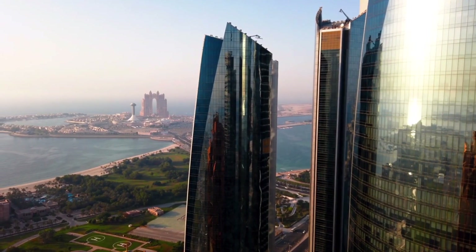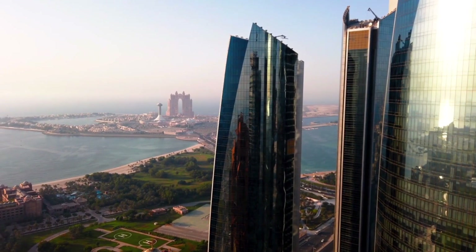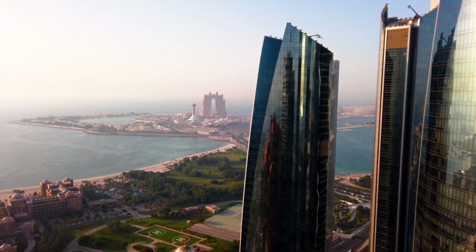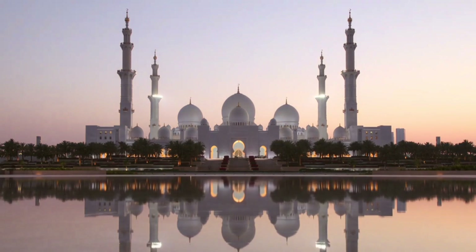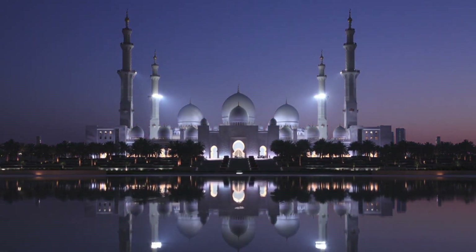Hi guys and welcome to the channel. We are here in Abu Dhabi, the United Arab Emirates. No trip to Abu Dhabi is complete without a visit to Sheikh Zayed Grand Mosque. In this episode we will show this magnificent piece of architecture and tell you everything you need to know about the visit to this place.